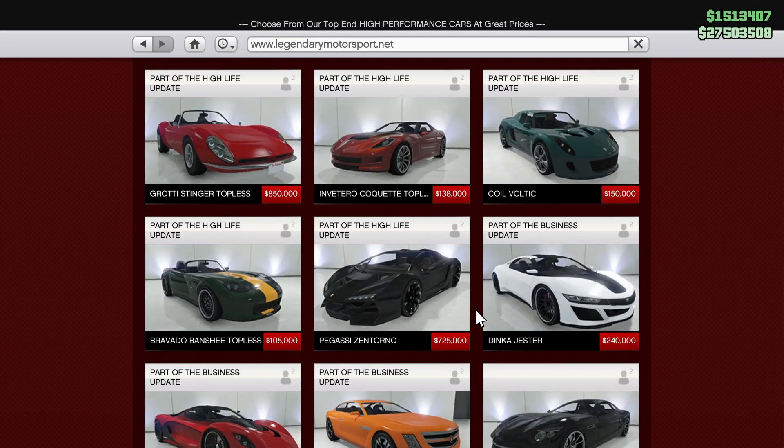If you're looking to grab one, you can find it on Legendary Motorsport for $725,000. Even though its performance doesn't hold up in the racing scene, it makes for a really good free mode driver — it's got really good grip, pretty good acceleration, decent top speed, and it's very customizable.